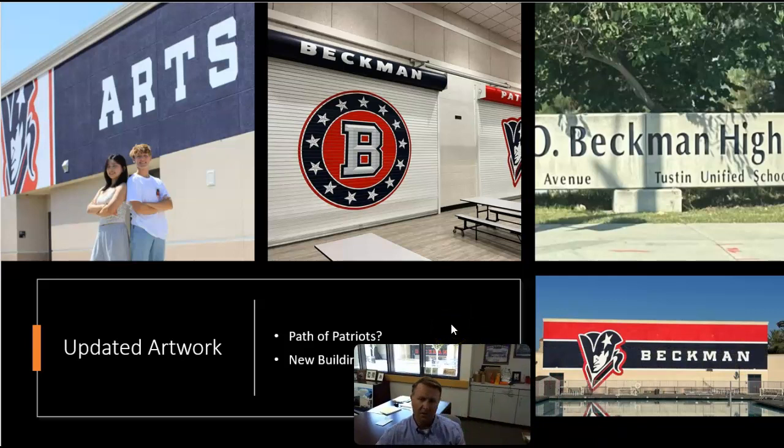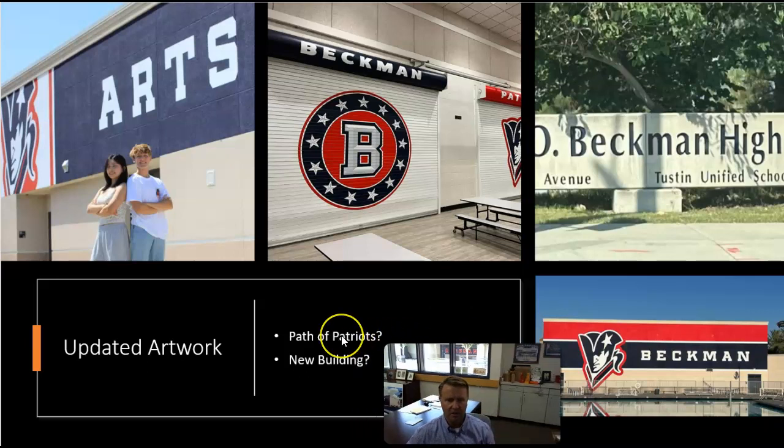One of the things we're still working on is getting art for what's going to be called Path of Patriots — that new hall of fame we've talked about in PTO. We sent out a poll to see what people liked, and Path of Patriots was by far the winner. We're having the same logo company that's done this work design something. Their guy is out of town right now but he'll be back, and they've done good stuff, so we want to give them a shot at it first. We also don't know yet what we're going to put on the new building — we want to get the new gym done and handed over to us, and then we'll look at what artwork we might want.